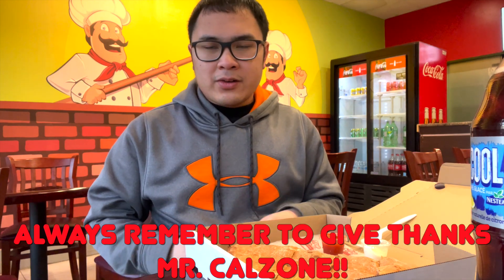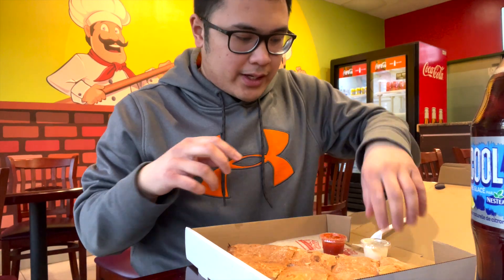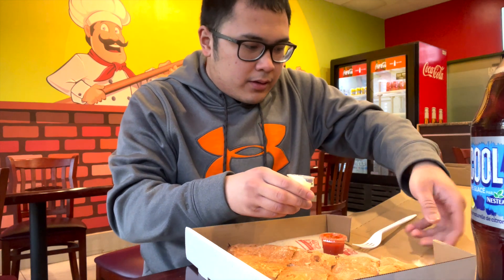I got the happy meal and my dad's having the beef one, and I have the chicken one with garlic sauce and some hot sauce. It still looks pretty massive even though it's medium, and my mom has a doner one. Always remember to give thanks to Mr. Calzone and support the local businesses — let's get into it!